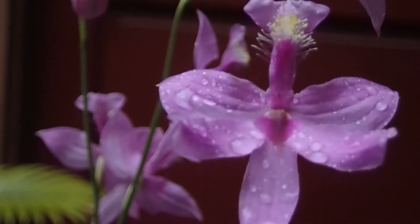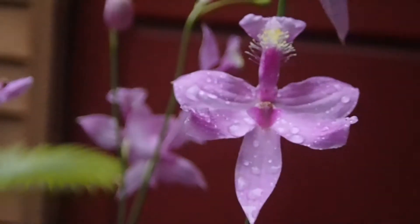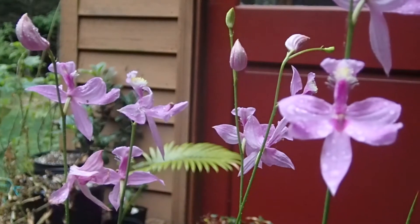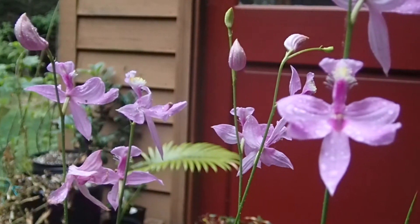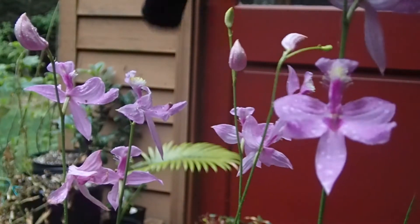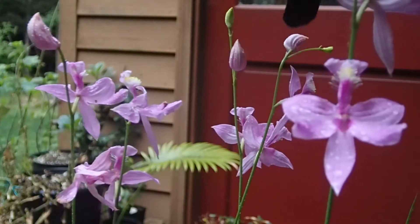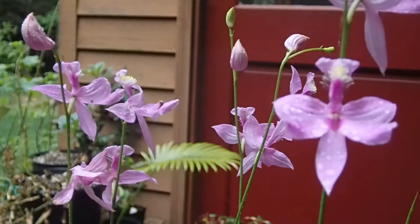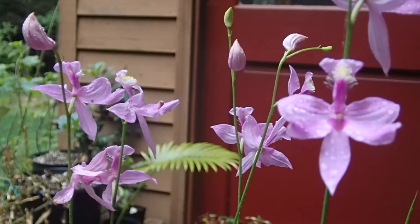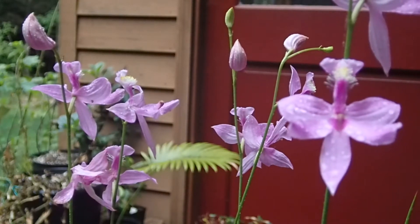And here they are. I have been growing them for some time now. There are five plants flowering at the moment — two here, one here, two here. These plants are native to North America, throughout much of the eastern United States, parts of the Caribbean, and parts of eastern Canada.